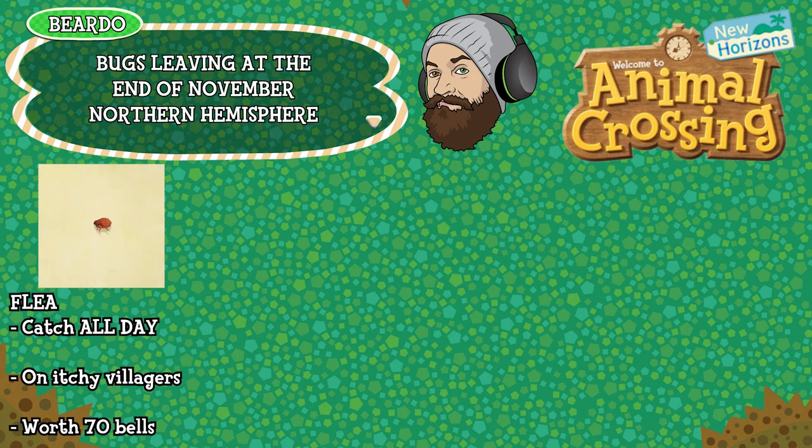And finally the flea can be caught all day long, is found on itchy villagers — that's villagers complaining of being itchy; you then hit them with your net — and it's worth 70 bells. That's 10 creatures leaving in the bugs department in the Northern Hemisphere this November. One month to catch them all. Let's check out the deep sea creatures.